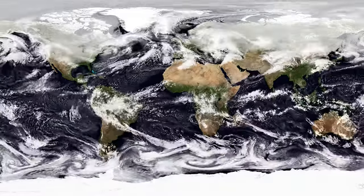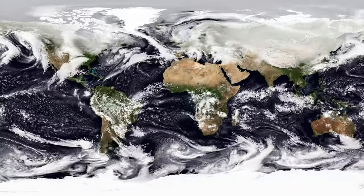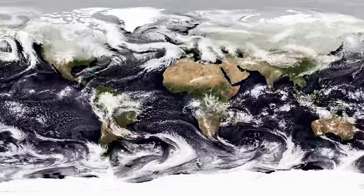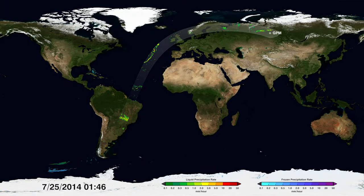Hidden within and beneath the swirling clouds on Earth's surface are different forms of precipitation — from drizzles, monsoons, and hurricanes to blizzards. Now, with a new generation of satellites, we can see through the clouds better than ever before.